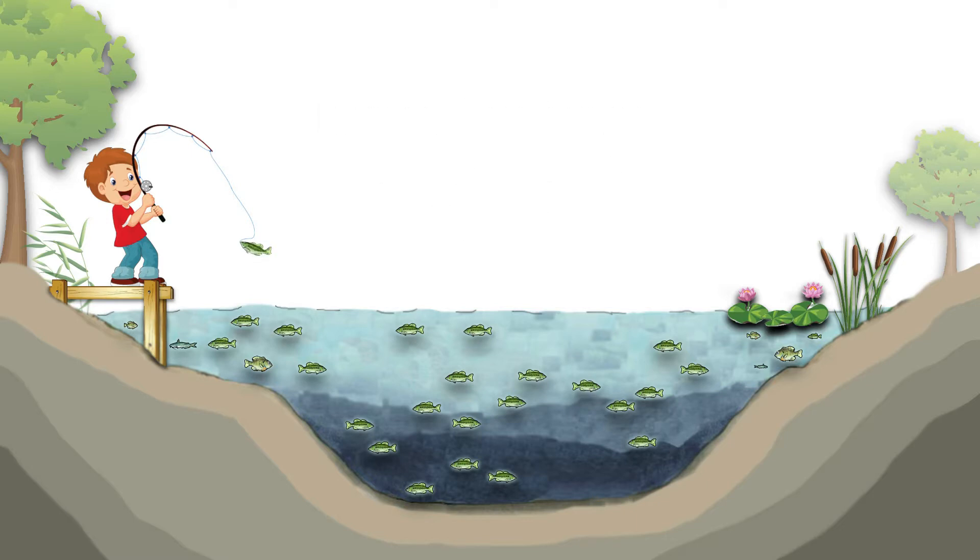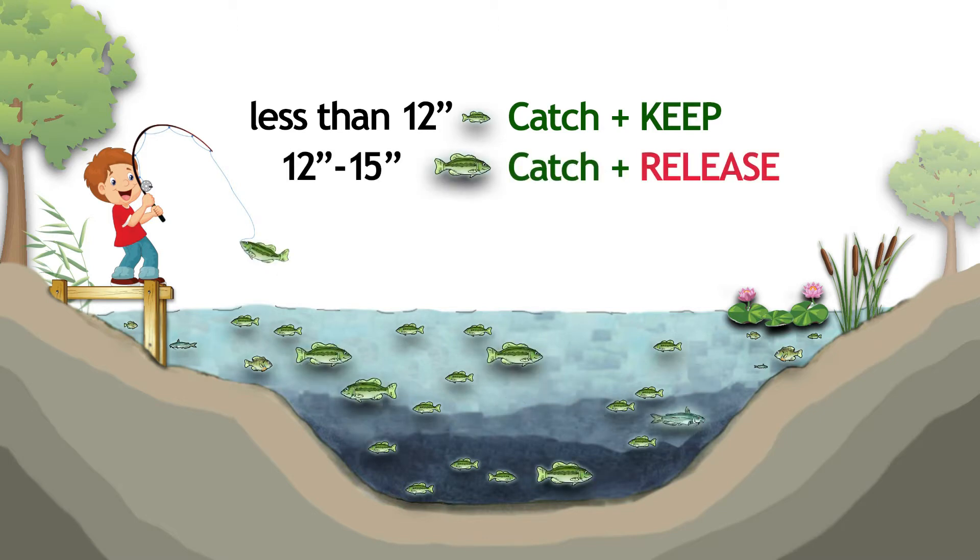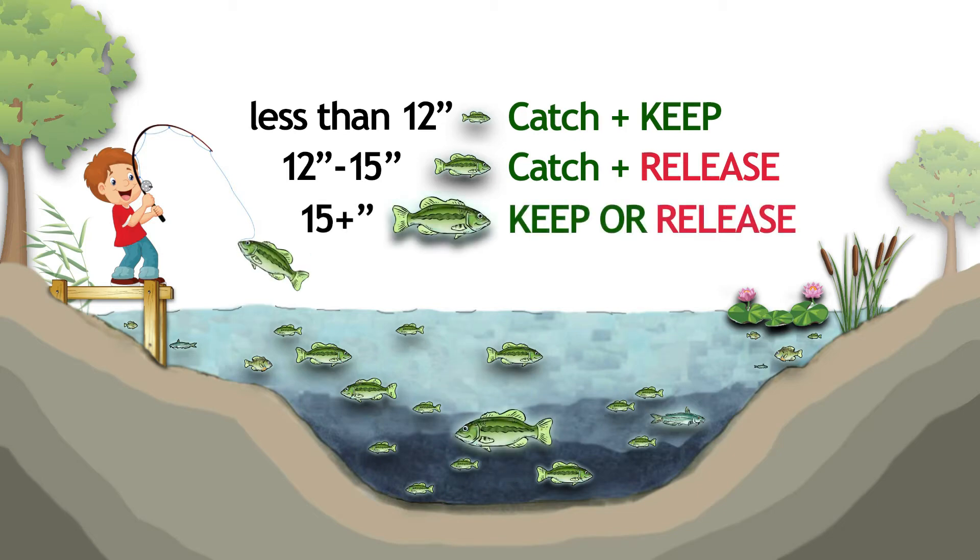Anglers should be encouraged to harvest fish less than 12 inches long. Fish between 12 and 15 inches should be returned to the water unharmed. Bass longer than 15 inches may be harvested or released depending on angler preference.